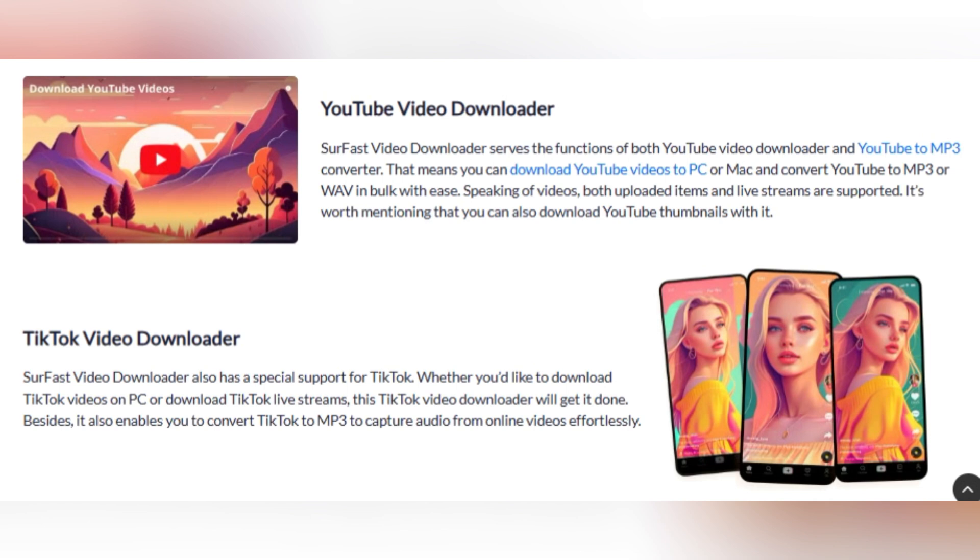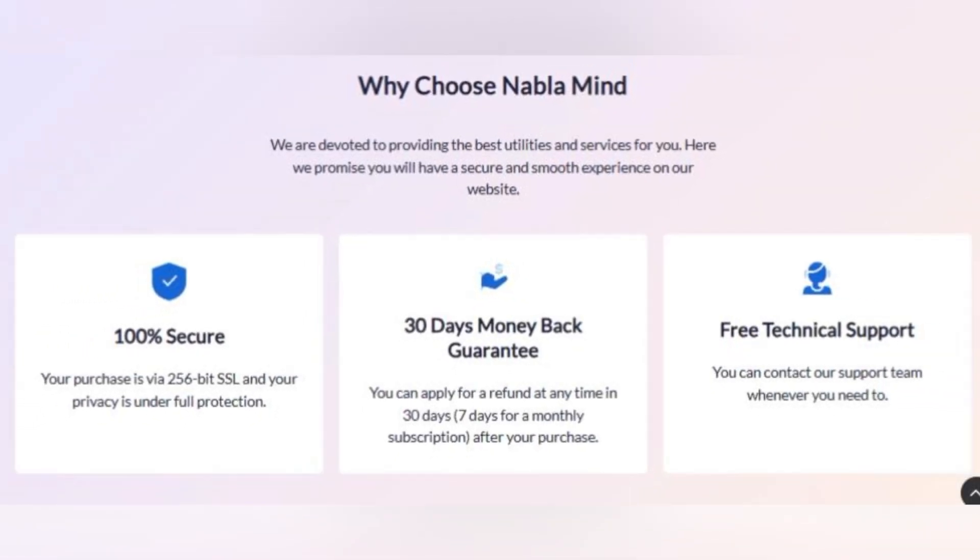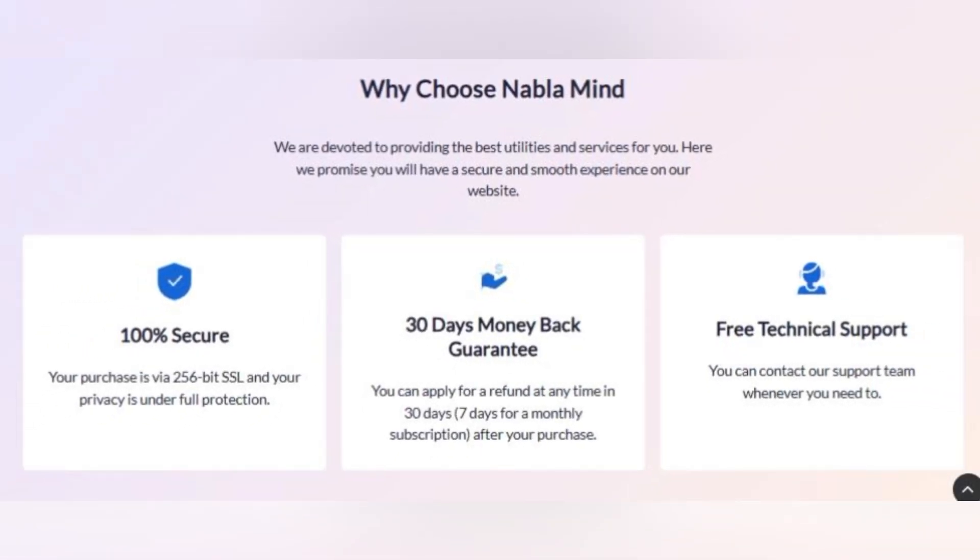These two tools from Nabla Mind are designed to make your digital life simpler and more efficient. With Nabla Mind, you can record and download with ease. But what sets Nabla Mind apart? Quite simply, it's their uncompromising commitment to security, privacy, and customer support. Every software solution they develop is designed with utmost consideration for your digital safety.